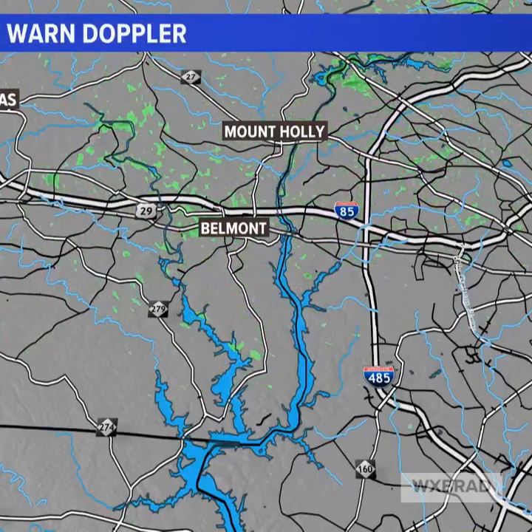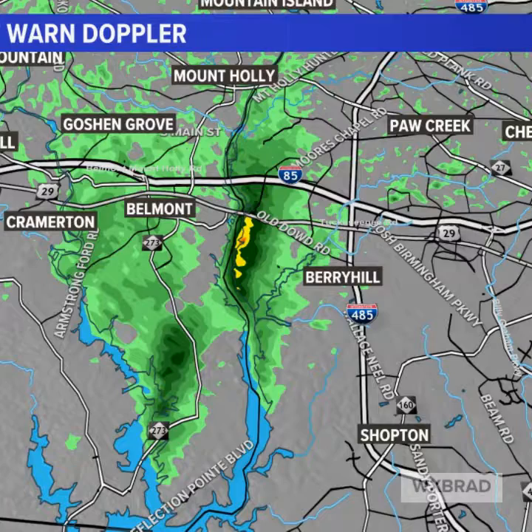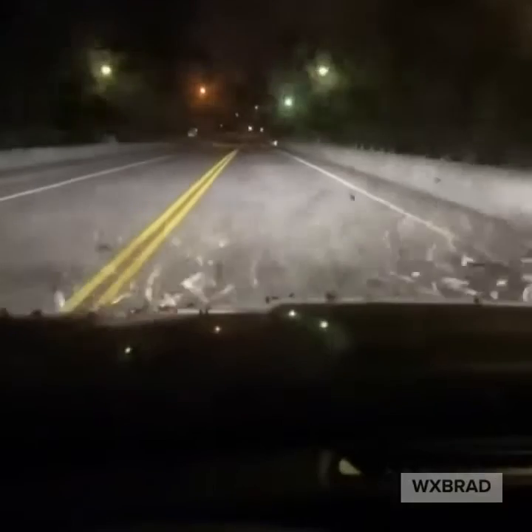Here's that hatch — this was the peak of the hatch around nine o'clock. Look how thick they were on radar. They look like a storm.